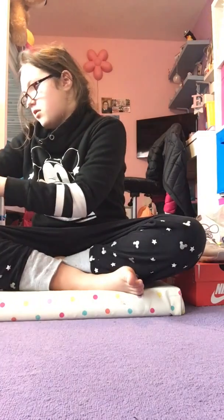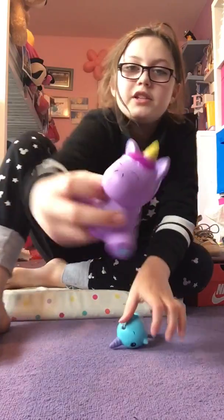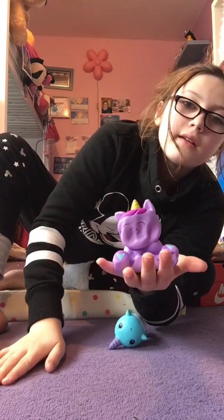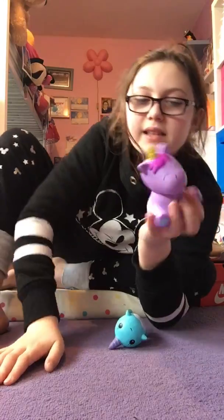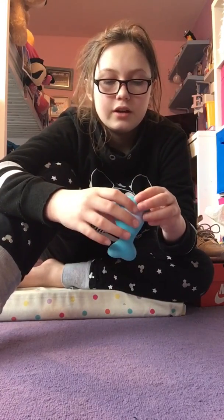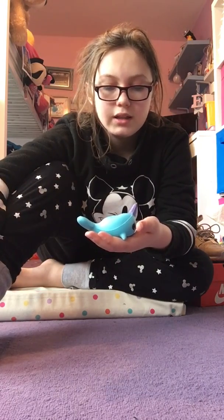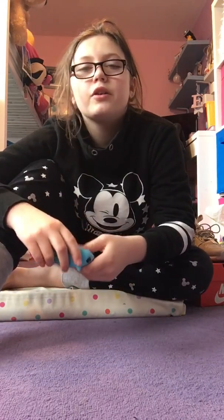And I also got two new squishies. So I got this unicorn one — it's slow rising and it's scented, I don't know what it smells like but it smells nice. And then I got this one, it's like a unicorn whale or something. It's kind of slow rising and I don't think it's scented, but it does smell of something.